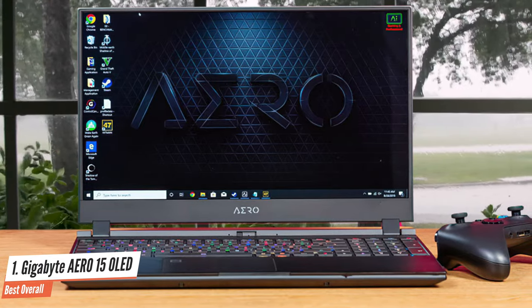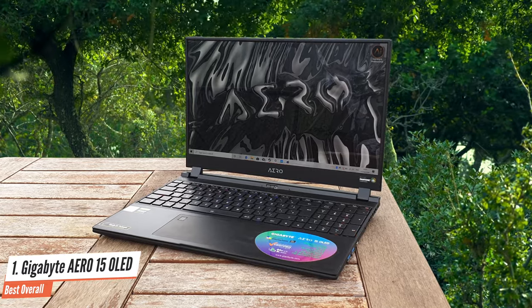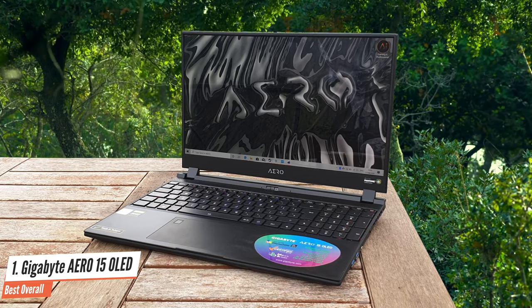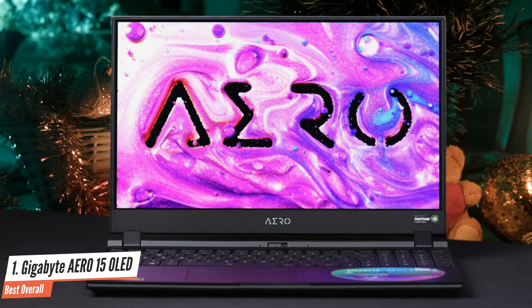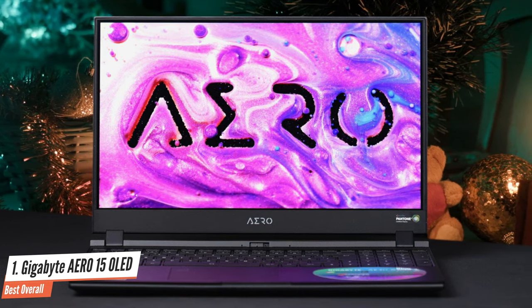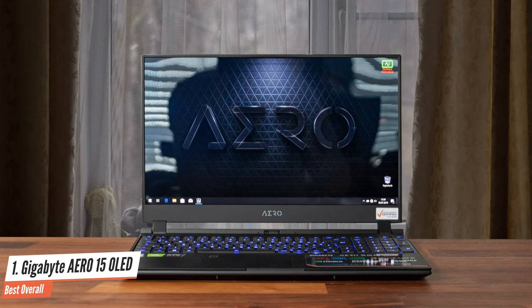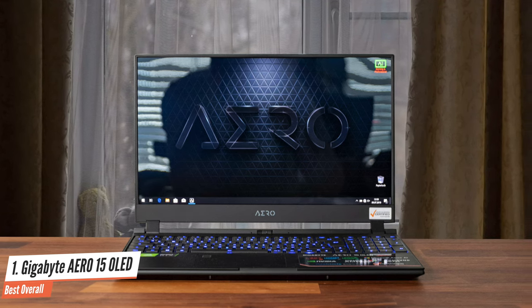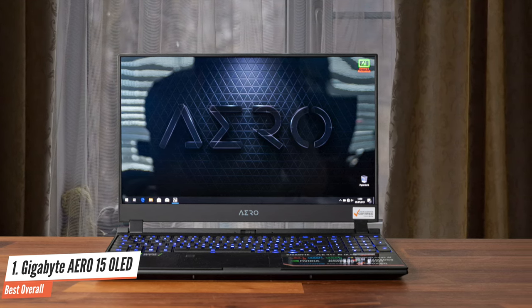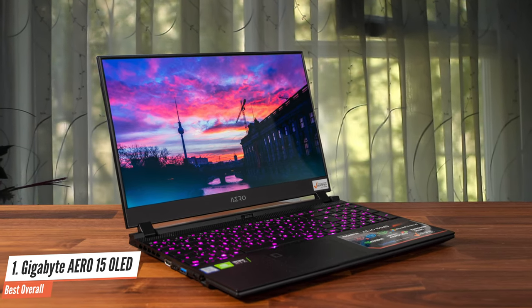Of course, the Gigabyte Aero 15 OLED specs mean it'll make a formidable gaming laptop as well, but playing games isn't this machine's primary focus. The Aero 15 OLED XB also features Intel's Core i7-10875H — an eight-core, 16-thread processor with a base clock speed of 2.3GHz and a max turbo speed of 5.1GHz. Other standard features include 16GB RAM and a 512GB PCIe solid-state drive bolstered by 32GB of Intel Optane buffer.